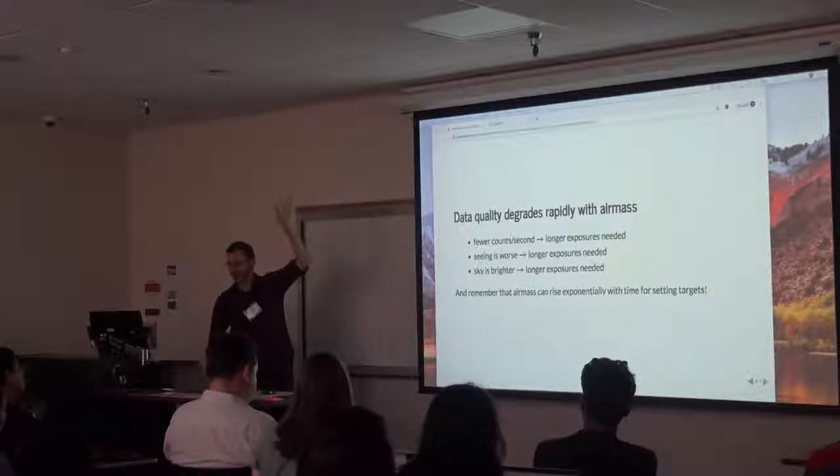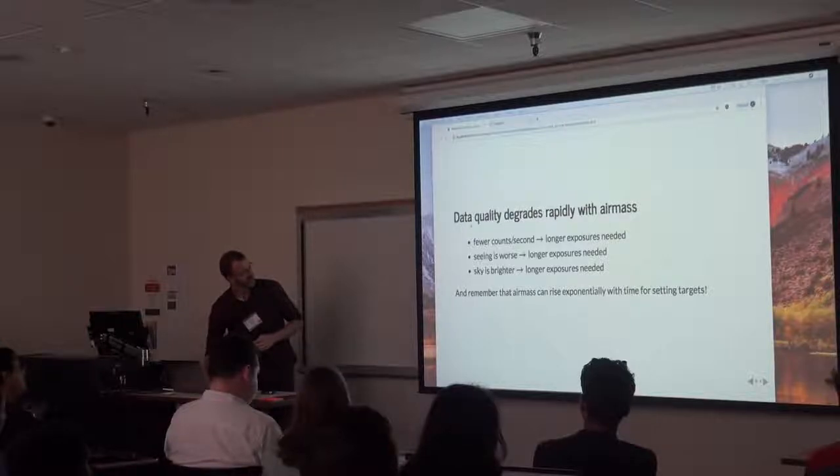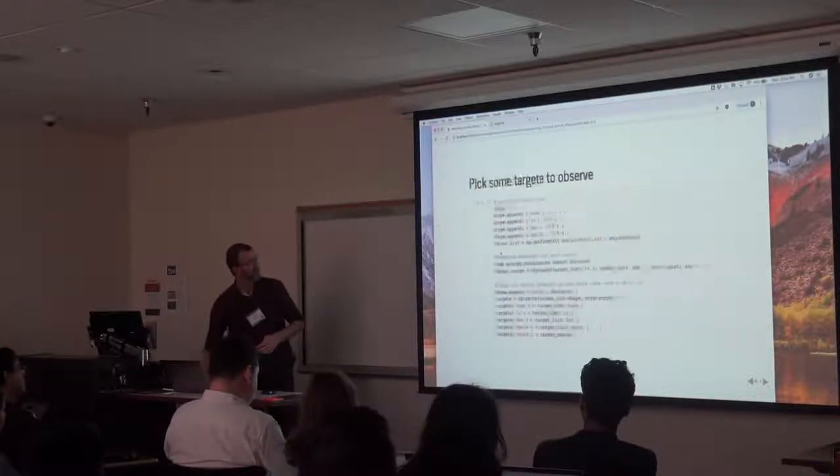So the bottom line is: look up. That's really the message — look up and keep your shutter open.